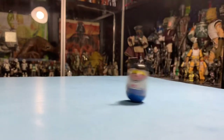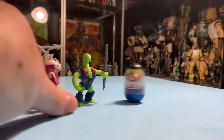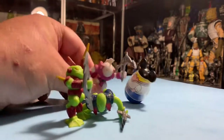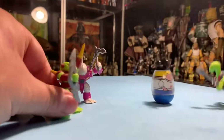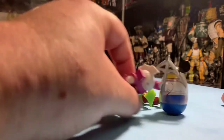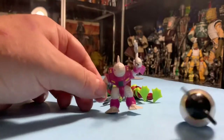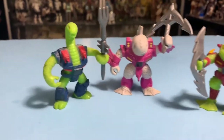Weebles, weebles wobble but they don't fall down! Oh no Billy, here comes the battle beasts — look out! We're gonna get you because you're gonna fall! No you're not! Yes you are! Where's Billy going? Billy's gonna run away. Battle beast! I think it's true, Weebles don't fall down.